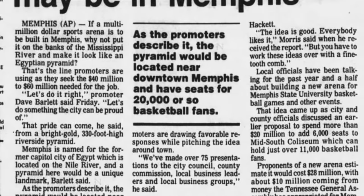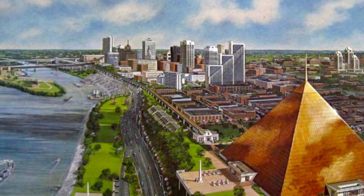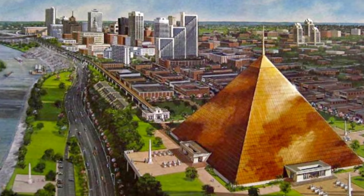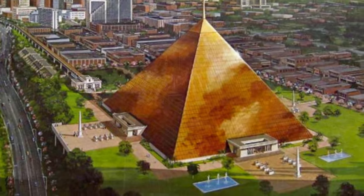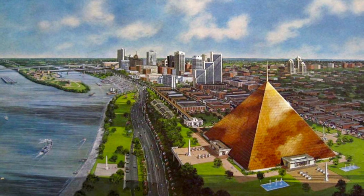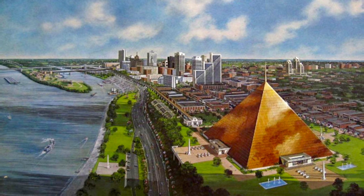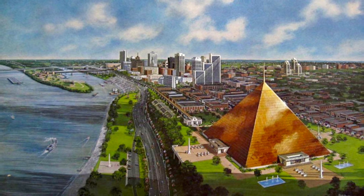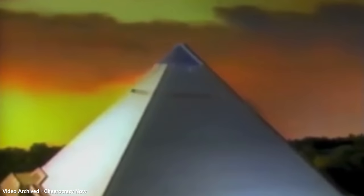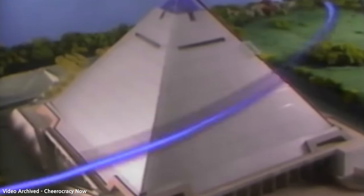By 1986, the project was officially announced. It was dubbed the Great American Pyramid, and its main function was to serve as a 20,000-seat basketball arena. But there was so much more to it. In early concepts of the project, this proposed 330-foot-high aluminum structure would be painted gold, and according to the concept art, would be located just south of the downtown core.